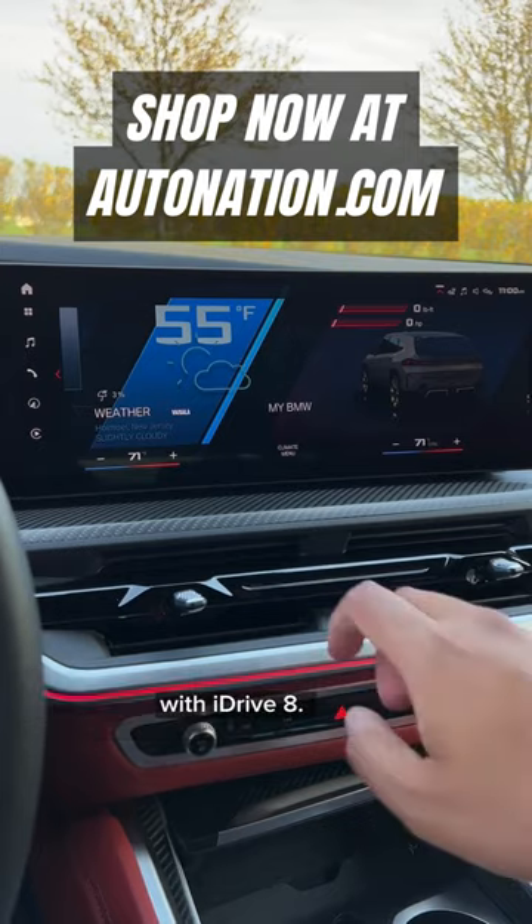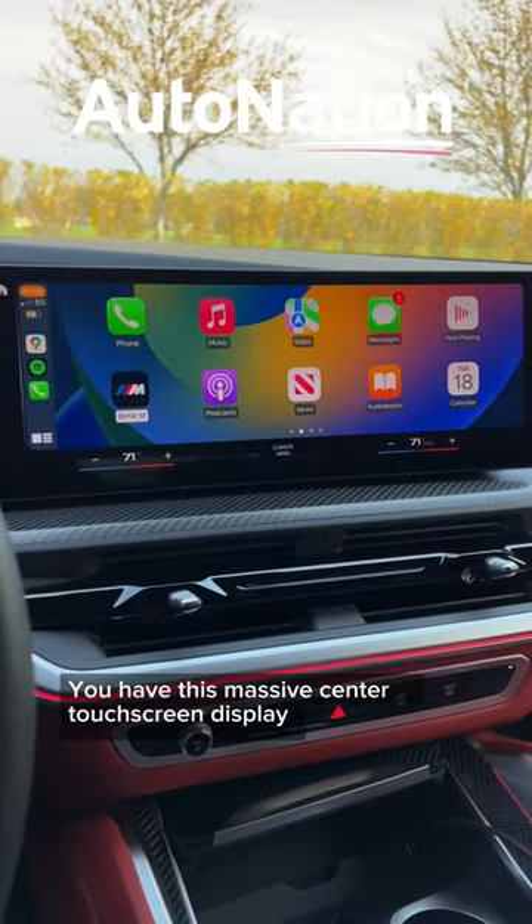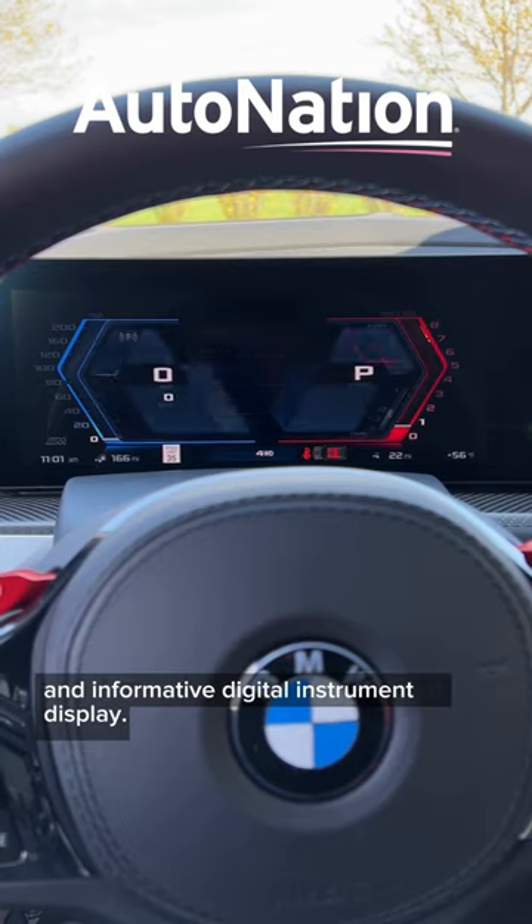Tech-wise, you're working with the BMW curved display with iDrive 8. You have this massive center touchscreen display, along with a really sharp and informative digital instrument display.